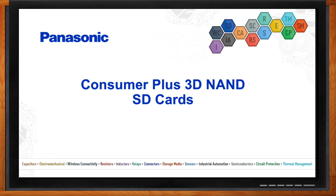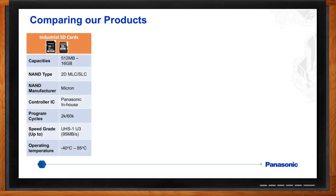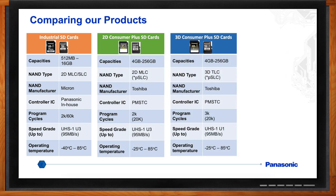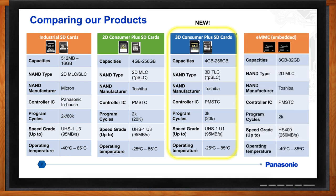So we're here today to talk about storage media, but what exactly does Panasonic have to offer in this space? Basically, we have four different series of SD cards and embedded memory: the Industrial SD, the 2D Consumer Plus SD cards, the 3D Consumer Plus SD cards, which were just released, and the eMMC, which is an embedded device.